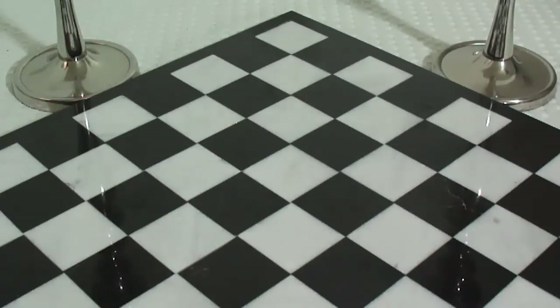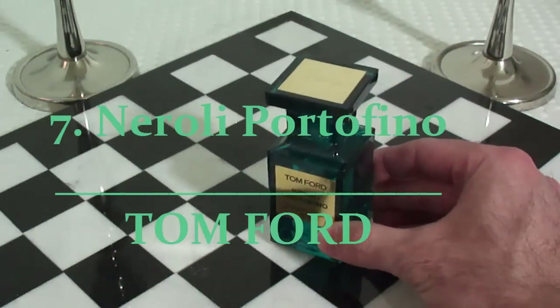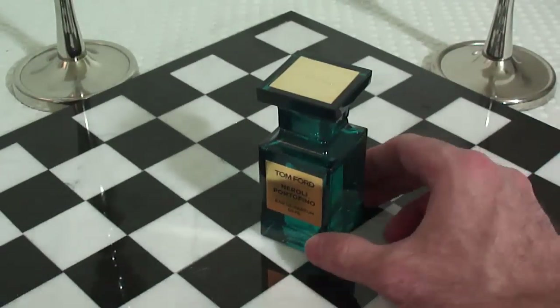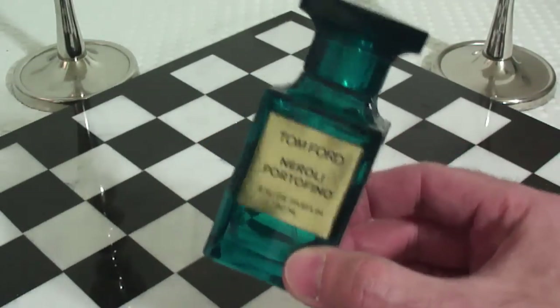Number seven is another one from the house of Tom Ford private blend collection. This is a beautiful fragrance, awesome for the springtime. It's good for the summer too. It's a citrus aromatic fragrance — it has a couple of notes but it's so well blended and it smells fantastic. This is called Tom Ford's Neroli Portofino. This is like spring and summer in a bottle. It has mandarin oranges, bergamot, neroli, and amber. Just beautiful. It projects pretty good on my skin — I get six plus hours. When it's warmer out, I adore this fragrance in the springtime.